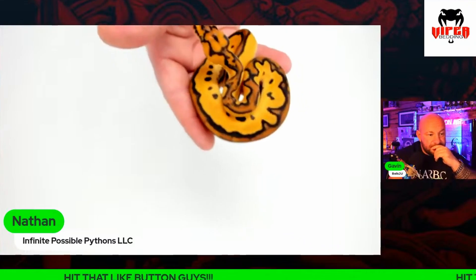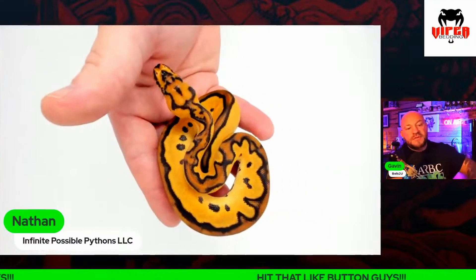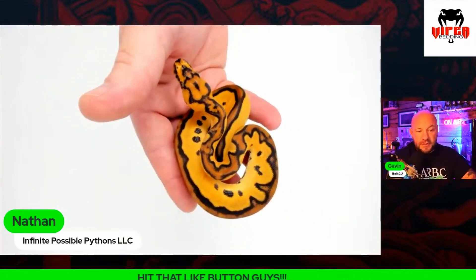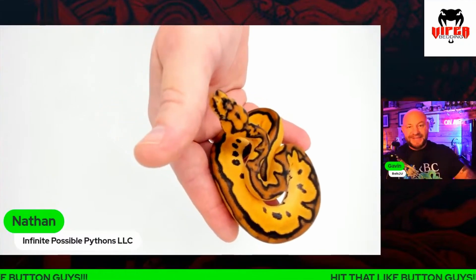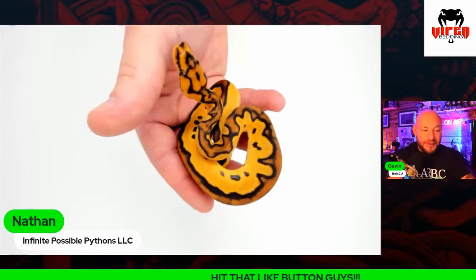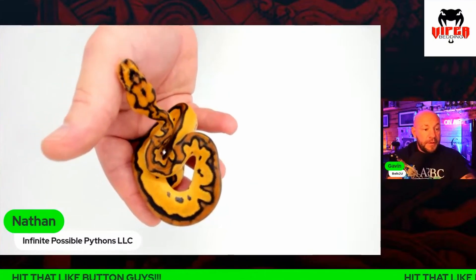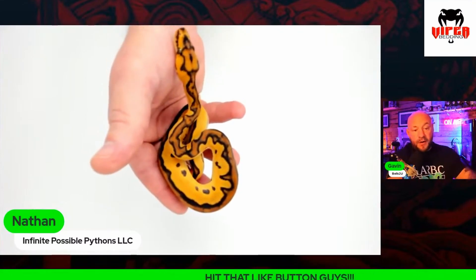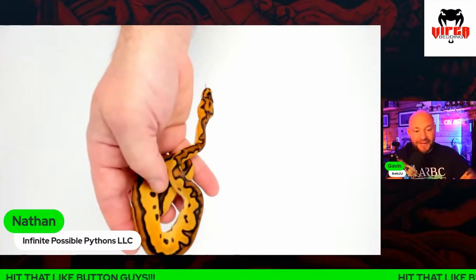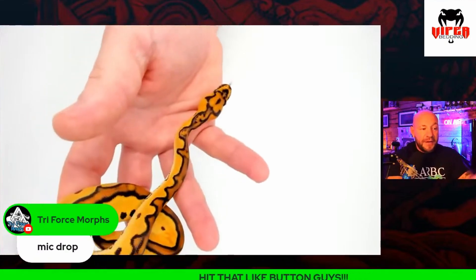This one blew all expectations out of the water. When you sent me a picture of that in the egg, you were very humble — you were like 'oh, I think it is' — and I was like, Nathan, that is a super bang clown. I tried to hit that, guys, and I missed. I hit the super bang leopard heck clowns, but that is just epic. That's definitely worth a mic drop.